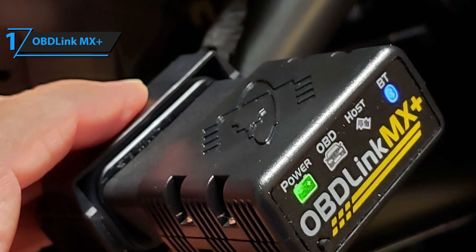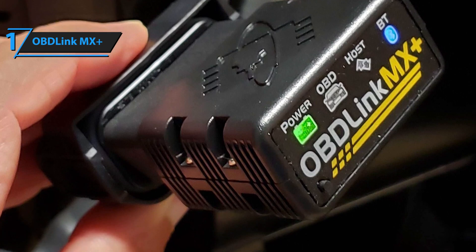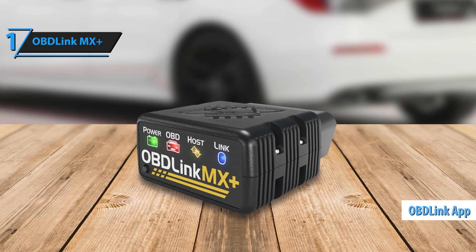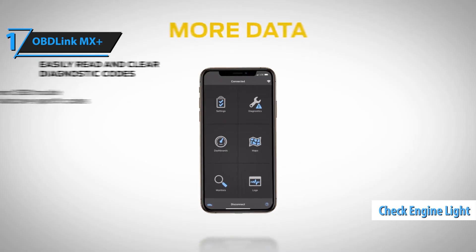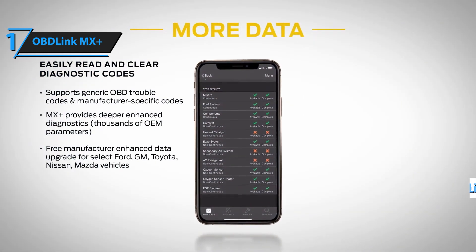It connects effortlessly to both iOS and Android devices, transforming your smartphone into a robust diagnostic tool that's both user-friendly and highly effective. Setting it up is a breeze, and its intuitive app ensures that even beginners can navigate the vast array of features it offers with ease. Whether you're checking a simple engine code or diving deep into live performance data, the MX Plus makes the process smooth and straightforward.